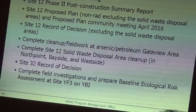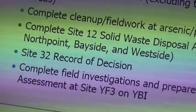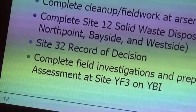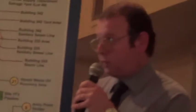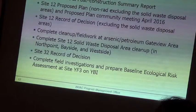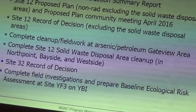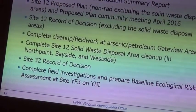Site 32 record of decision: we will sign what will actually be a no further action record of decision. Some RAB members may recall an excavation for PCBs — polychlorinated biphenyls — years past. This document will memorialize the fact that we do not need to take further action at the site. The reason it was delayed is that years ago someone said to take a look at the radiological aspect of Site 32. We've gone and done that, which will now allow us to go ahead with the record of decision.